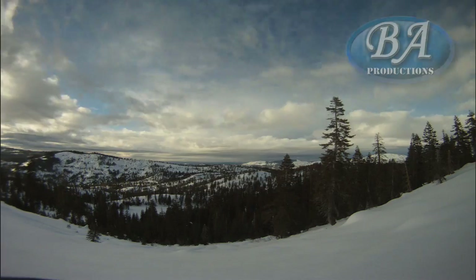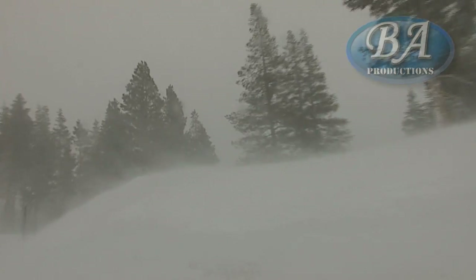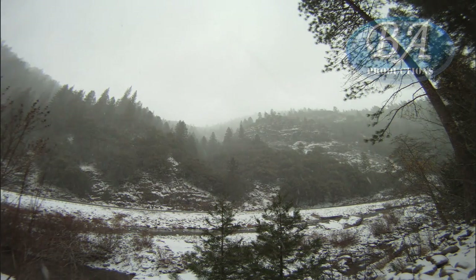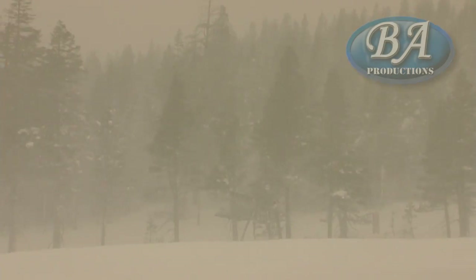The weather on Donner Pass is totally unpredictable. You never know what's going to happen up there, dumping 10 feet of snow in two days. That snow up there accumulates and it is heavy, wet snow. It's a lot heavier in water content and it requires some heavy duty equipment to get it out of there.